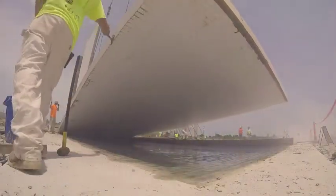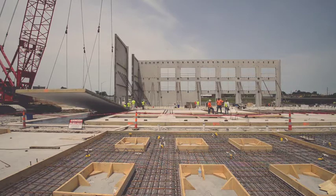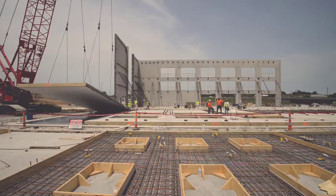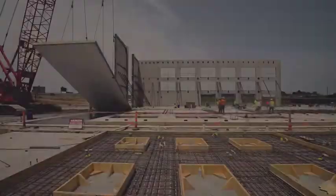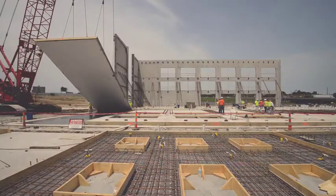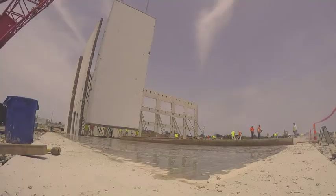Tilt-up is a method of construction whereby large concrete panels are cast on site and then raised into position with a crane. The building system, which was conceptualized in the early 1900s, is used throughout North America and across the globe.